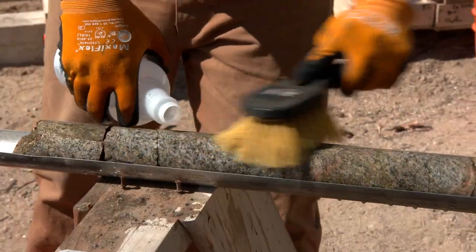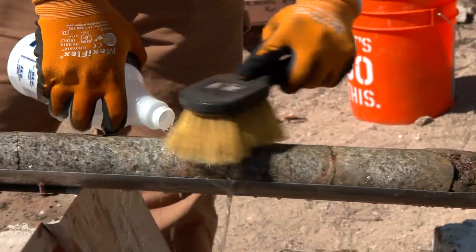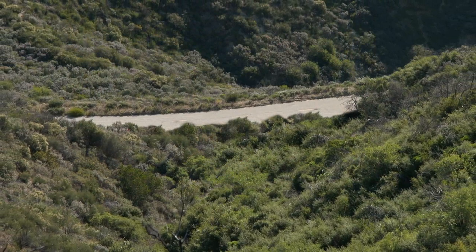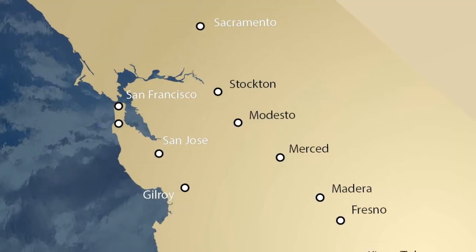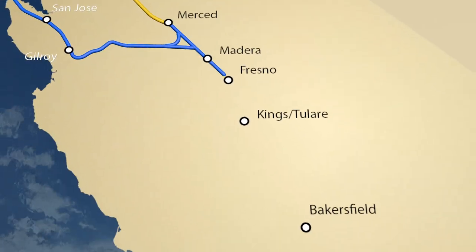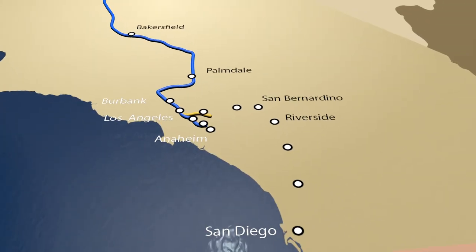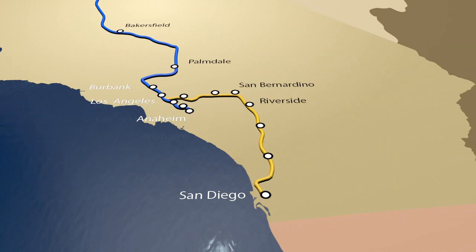Keeping the environmental footprint as small as possible is a top priority through every step of the geophysical and geotechnical investigation. All activities at these sites will be complete within a one-year timeframe, and the drilling areas will be restored to their natural state. California's High-Speed Rail Authority is committed to fulfilling its mission to provide a historic new transportation system connecting California's communities.